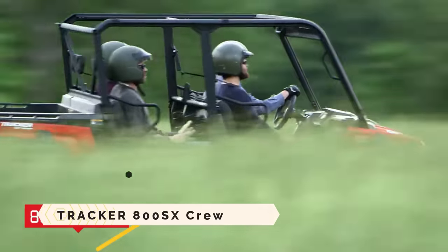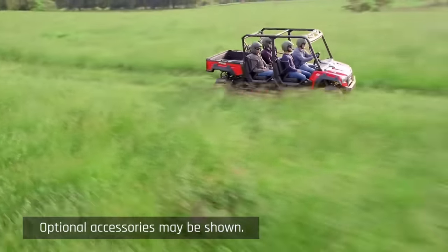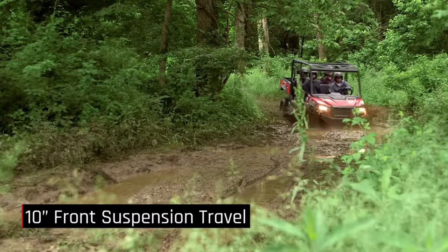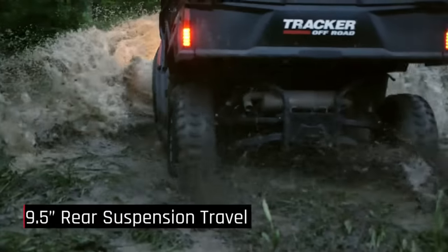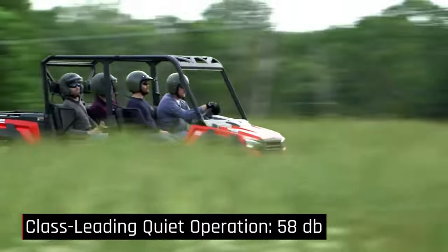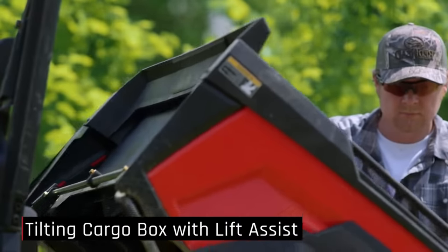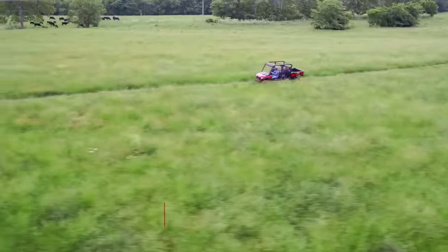The Tracker 800SX Crew is a side-by-side vehicle with the capacity to carry up to 1,000 pounds of freight and accommodate up to six passengers. It is equipped with a three-cylinder, 50-horsepower liquid-cooled engine capable of pulling up to 2,000 pounds. It also features a two-wheel drive system with electronic locking differentials, electronic power steering, and a digital gauge.